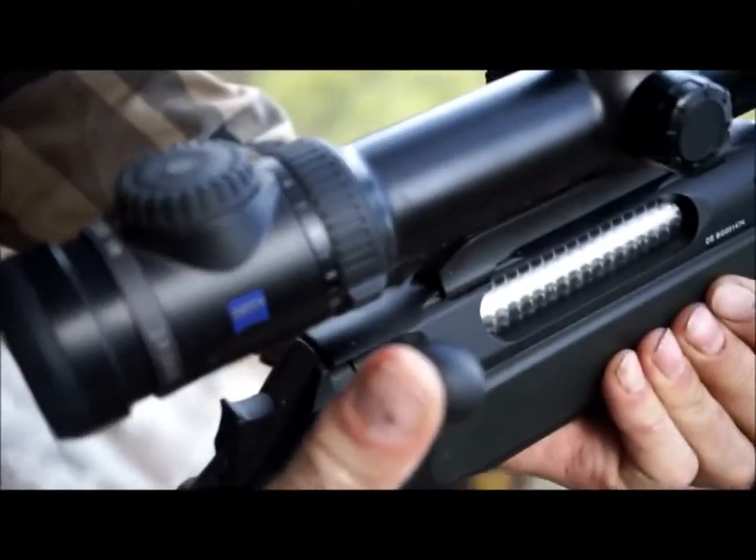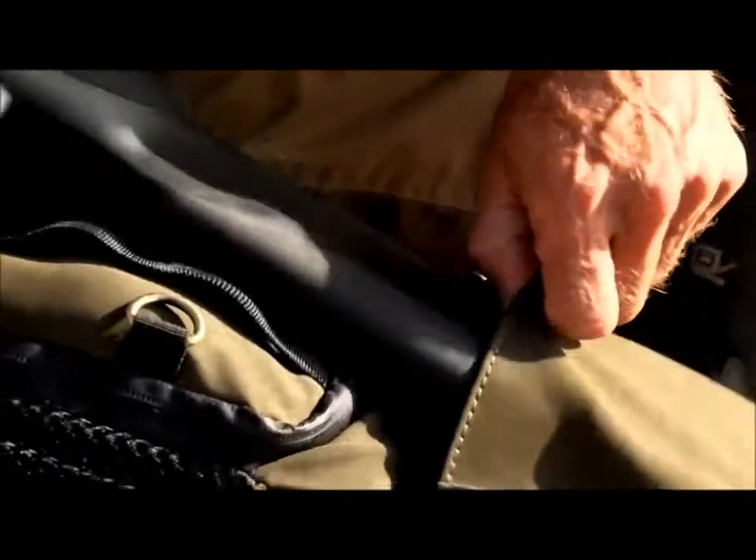For this hunt, Tim is using a Sauer 404 in 308, and his kit of choice is Harkila.